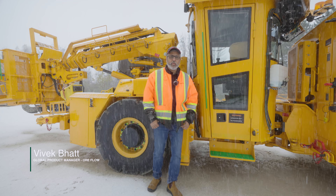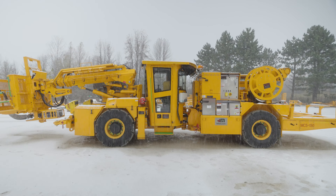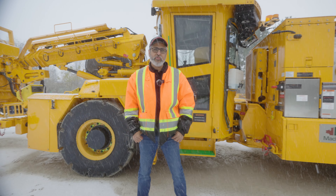Hello and welcome. I'm Vivek Bhatt, Global Product Manager for McLean here in Canada. Today I'm happy to introduce the MC5EV, our mine explosive charger that is joining our family of Ampho and Emulsion Charging Products.